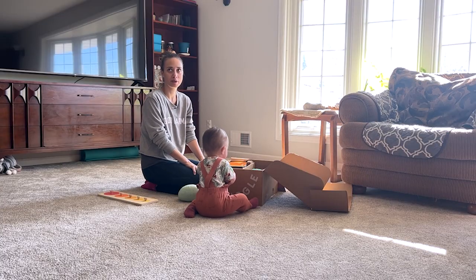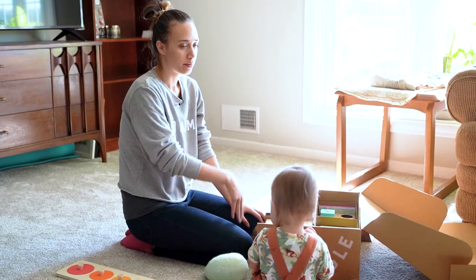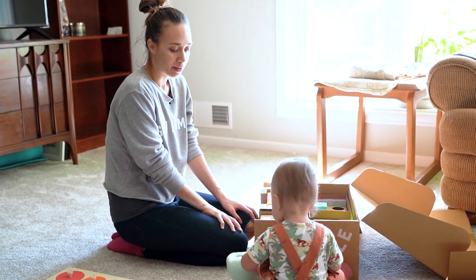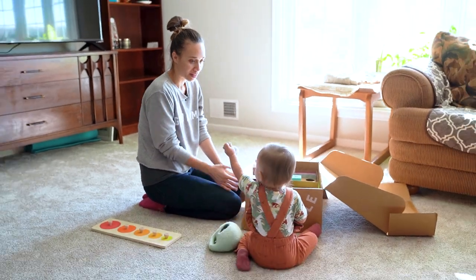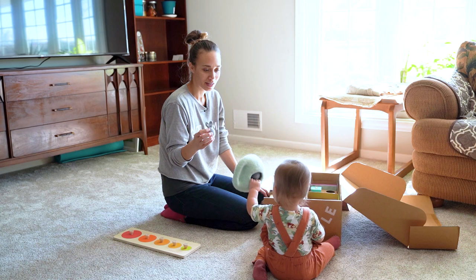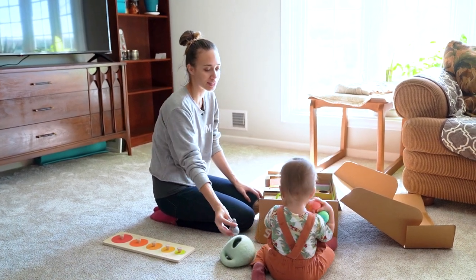We've gotten all of the boxes. She has them scattered throughout the house and that's kind of the majority of her toys. She's opening the box for the first time and it's been a while since she's gotten any new toys, so I think she's pretty excited.